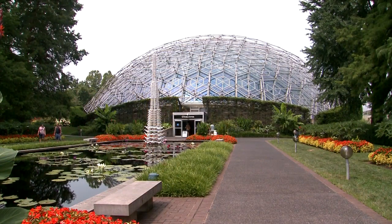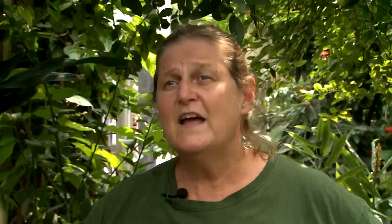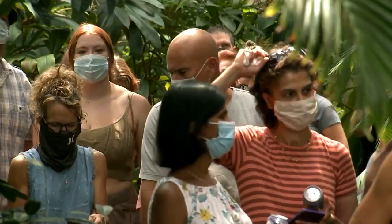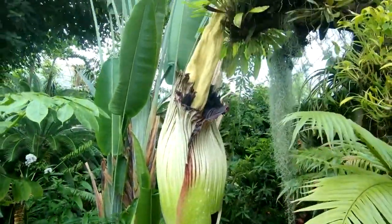Something at the Missouri Botanical Garden stinks, and people are lining up to see it. Over 900 people came by to smell it.